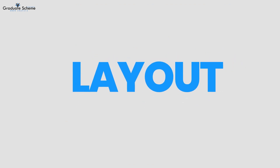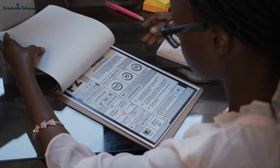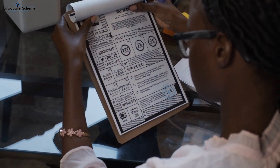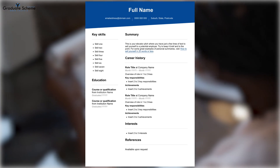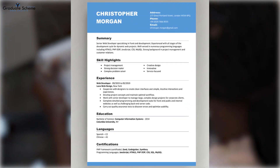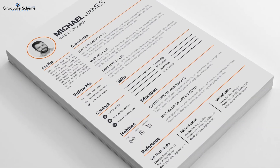First, let's talk about layout. Keep it clean and easy to read. Use a professional font and avoid unnecessary graphics or images. Use bullet points and action verbs to make your resume concise and easy to scan.